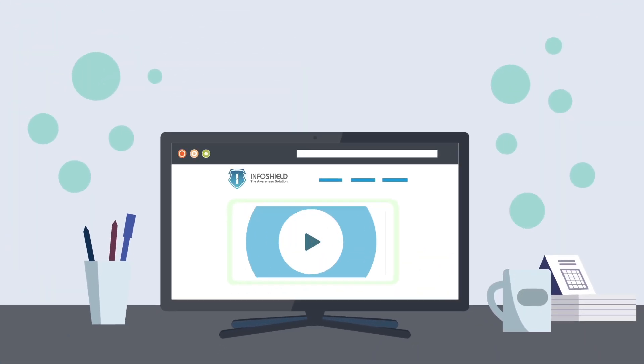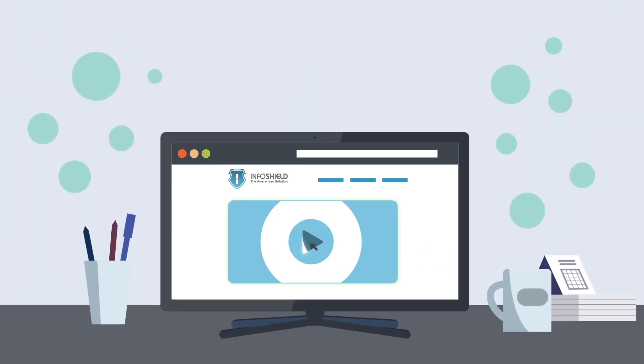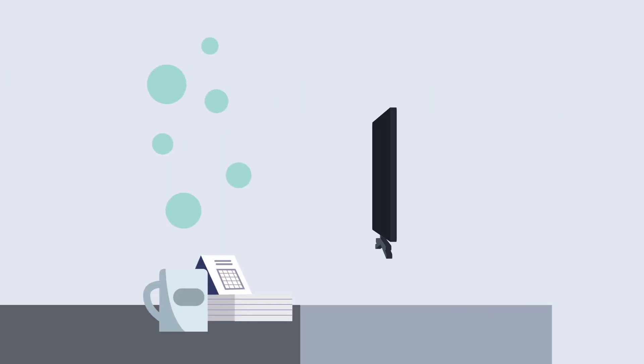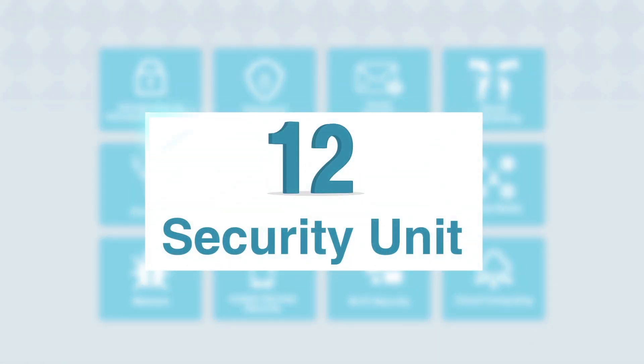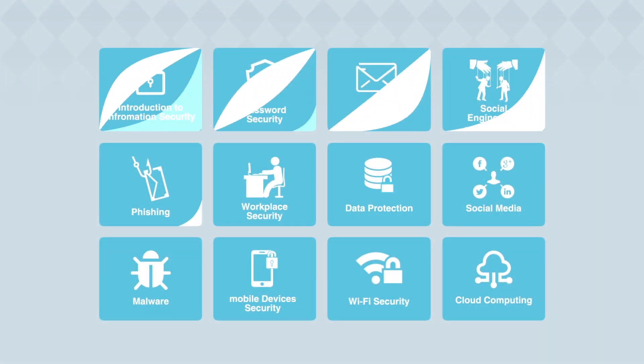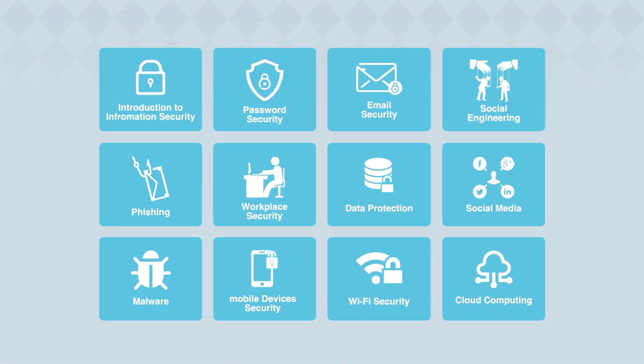The solution offers quizzes to test and challenge user security knowledge. InfoShield is available on or off-premises as required. Currently, InfoShield consists of 12 basic security modules available in multiple languages, covering a wide range of cybersecurity domains.